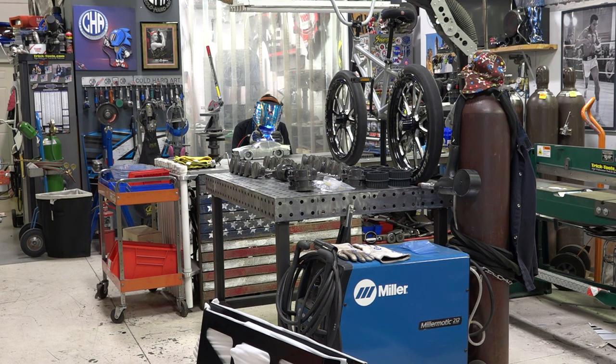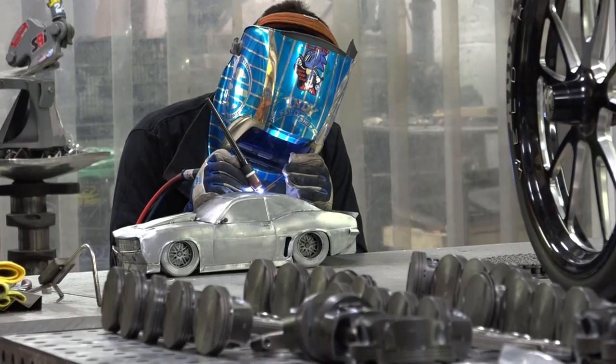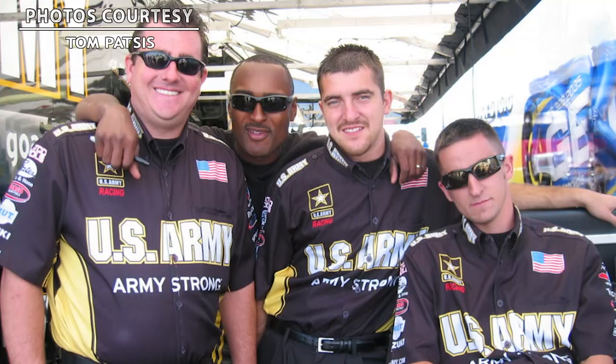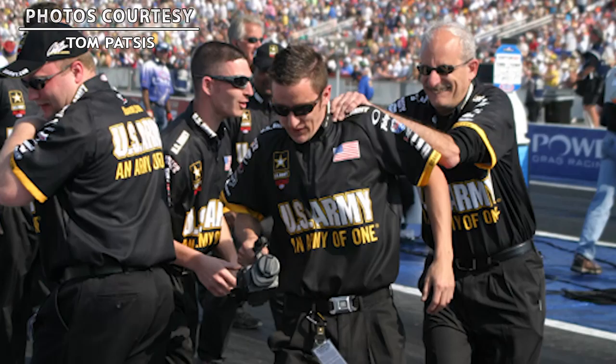Tom Patsis is a metal artist. He takes used parts from race cars and turns them into works of art — something he learned he was good at while working on DSR's Pro Stock motorcycle team.